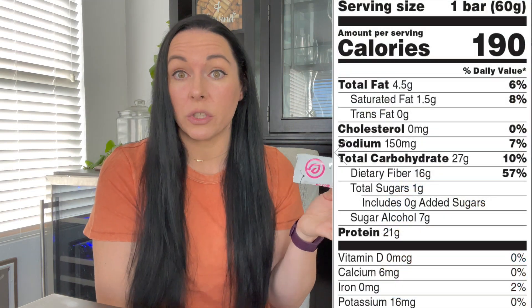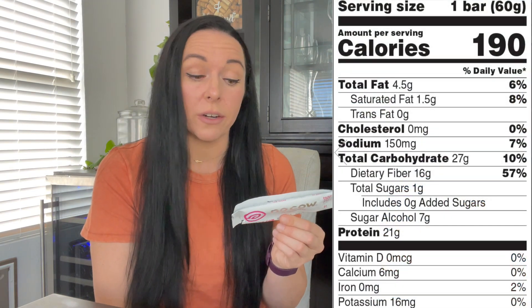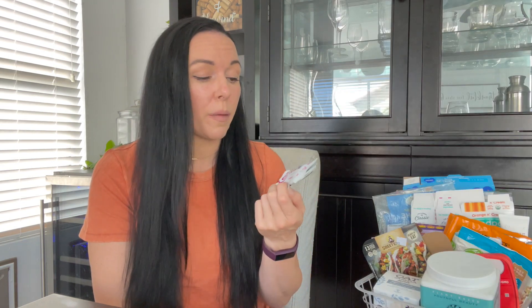What is nice about the No Cow Bar is that it's one gram of sugar, 190 calories, and 21 grams of protein — that's really not bad at all. But the consistency is very grainy, which a lot of you agreed with, and for me it had a weird aftertaste. I felt like I was tasting it for like an hour later and it wasn't a good aftertaste.